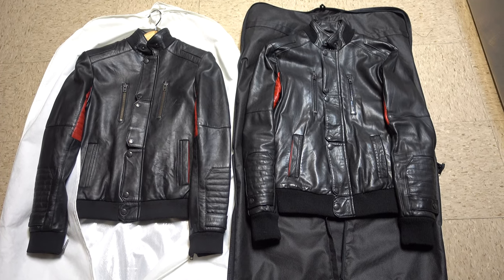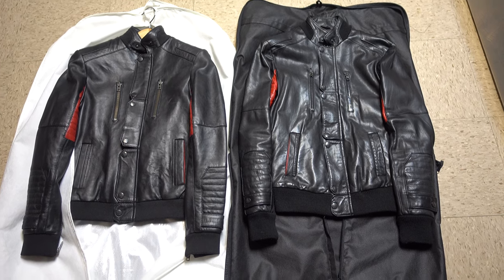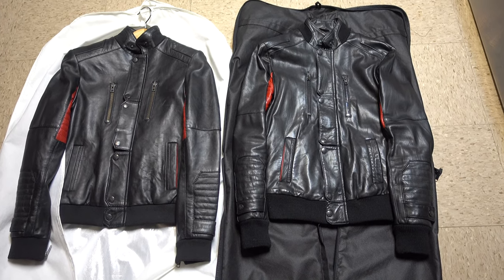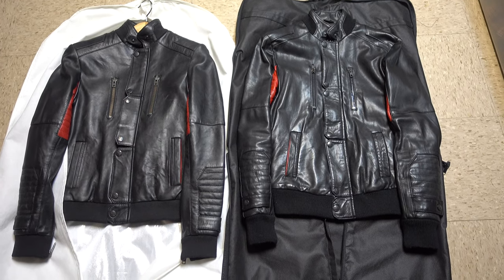Hey everyone, it's Neon Polygons, and today I'm doing a different kind of video than I normally do. I'm actually going to be talking about clothes, which is very different from my channel, which is usually about video games and New York City living.